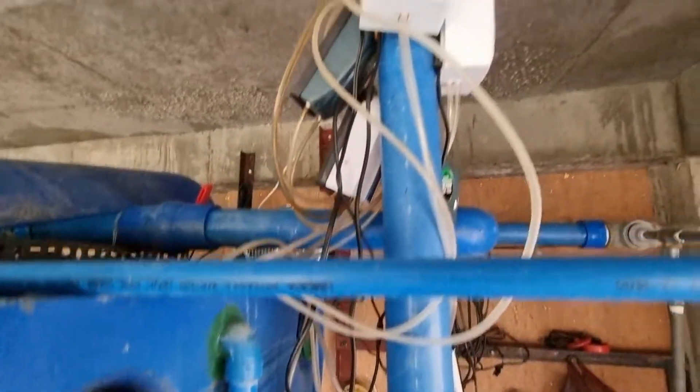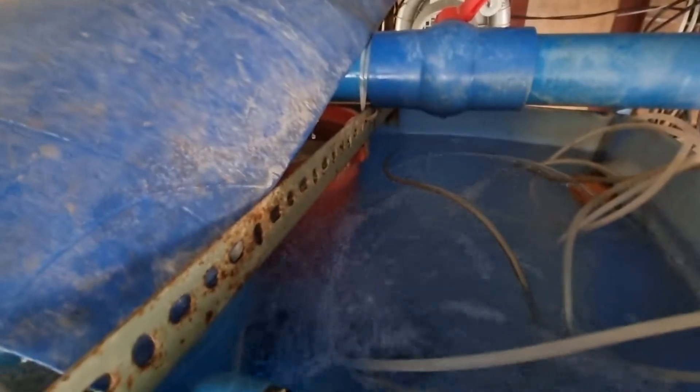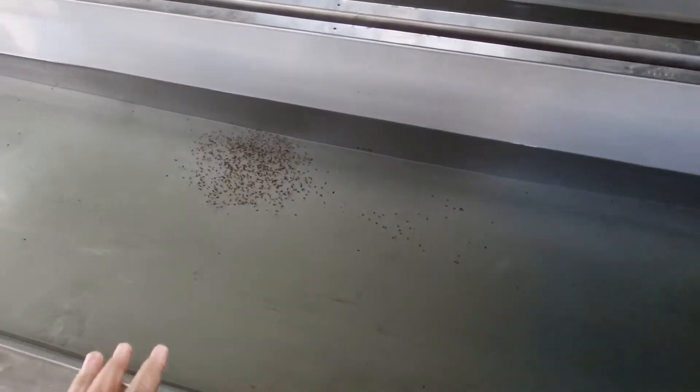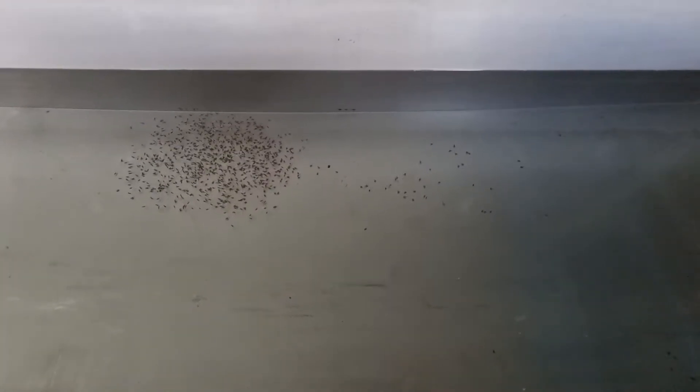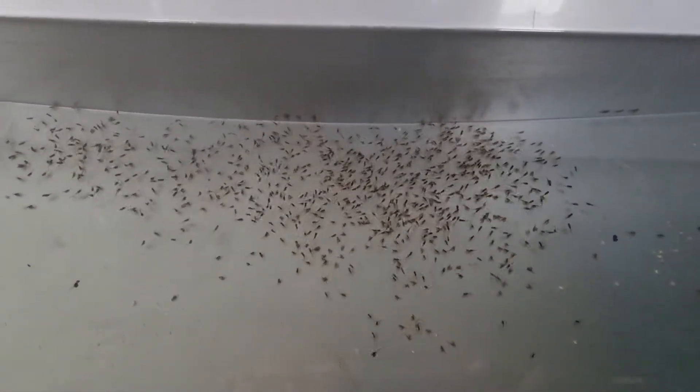These are the aerators. We're not putting aerators directly inside because the perforated hose makes the water dirtier, and the fry can get into the perforated hose, causing some of them to die as well.